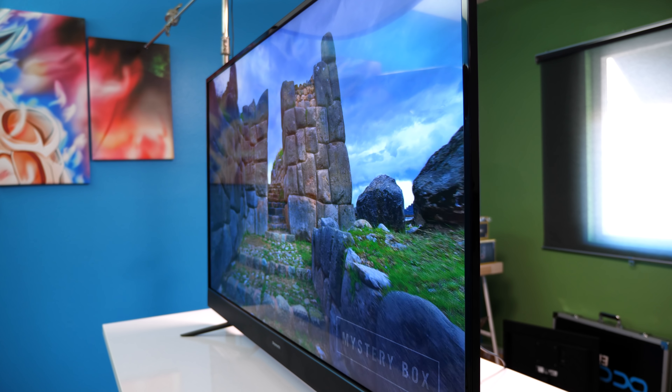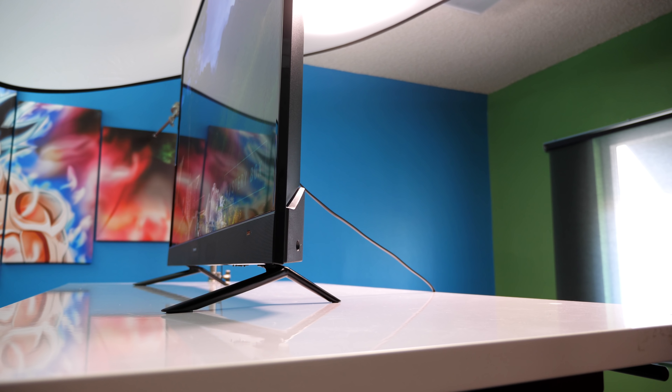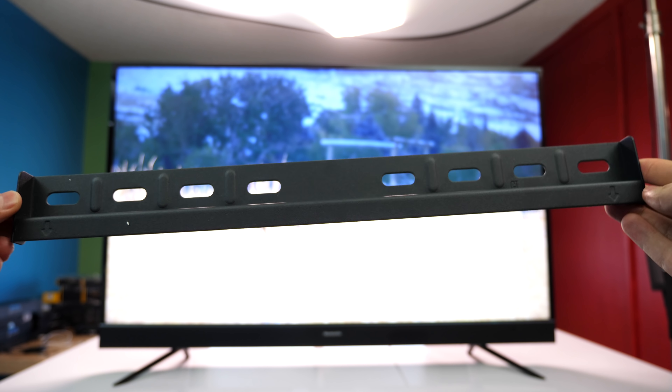The viewing angles are pretty good — you get a 170-degree wide viewing angle and I haven't noticed a significant color shift when watching from the sides. Aesthetic-wise, I think it's a good-looking TV with very slim bezels on three sides and a sleek base design, and it's surprisingly very light.